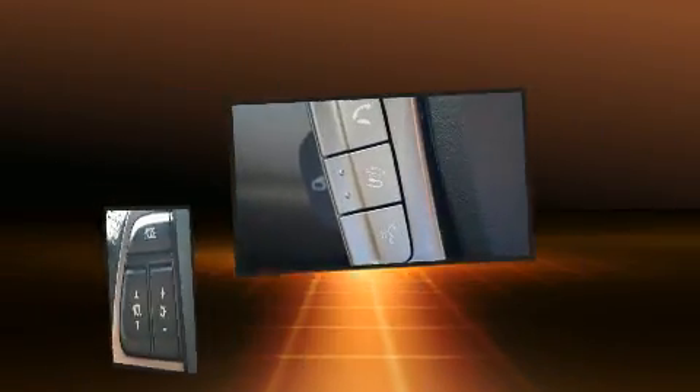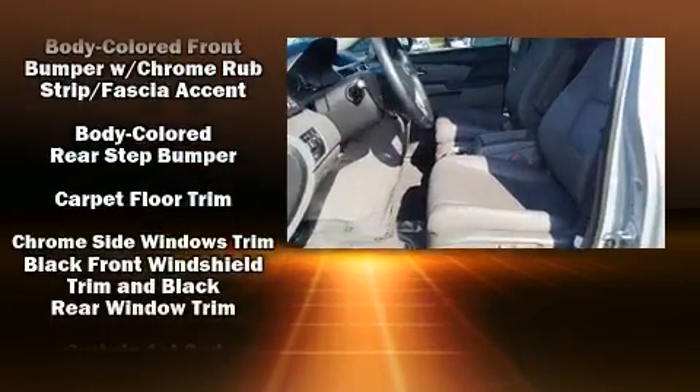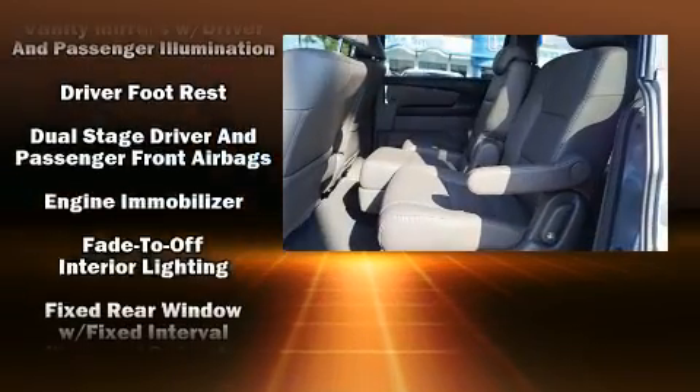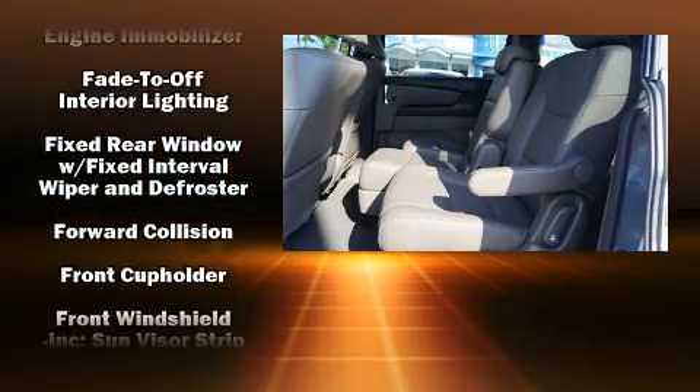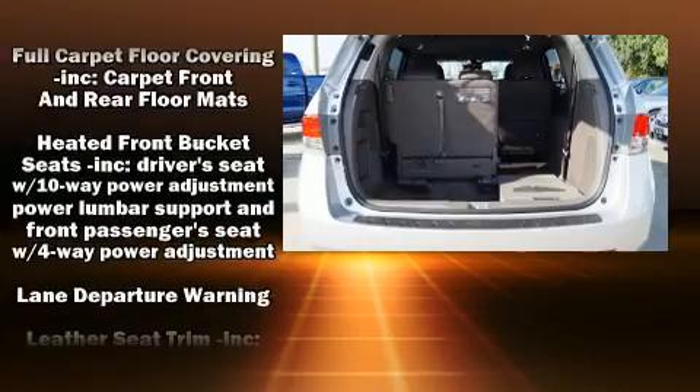Honda ensures the safety and security of its passengers with equipment such as head curtain airbags, brake assist, anti-whiplash front head restraint, a panic alarm, and four-wheel disc brakes with ABS. For added security, Dynamic Stability Control supplements the drivetrain.